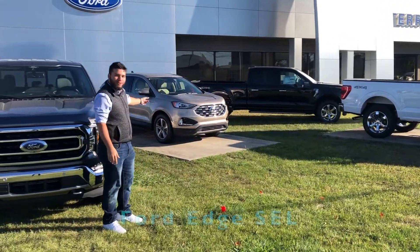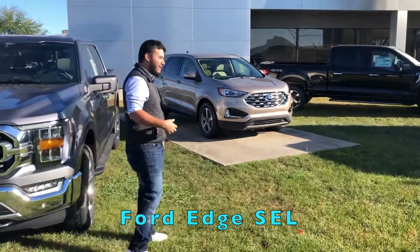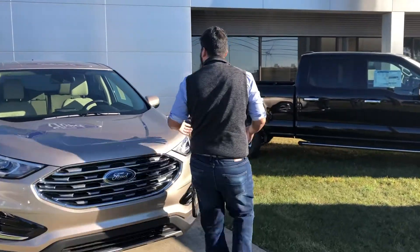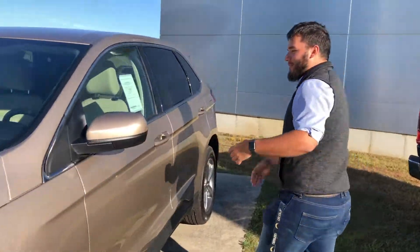Also, we got a 2021 Ford Edge back here behind me. If you want to come take a look at this new interior, they redesigned everything, so now you got a bigger touchscreen and whatnot. So it's got a lot more features in it. If you're looking for something a little bit more midsize, you don't need a big pickup truck, you don't need a big old Explorer, this is going to be what you need.